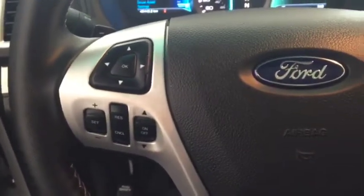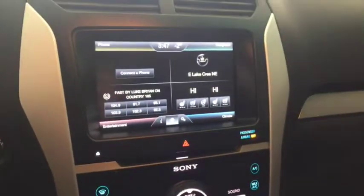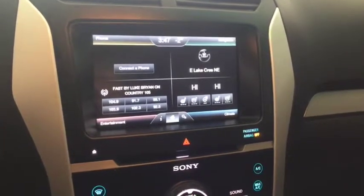On the steering wheel we have media controls, cruise control, and Bluetooth capability. There's also a screen display with navigation, rear vision backup camera, AM/FM radio, Sirius XM radio, and a CD player.